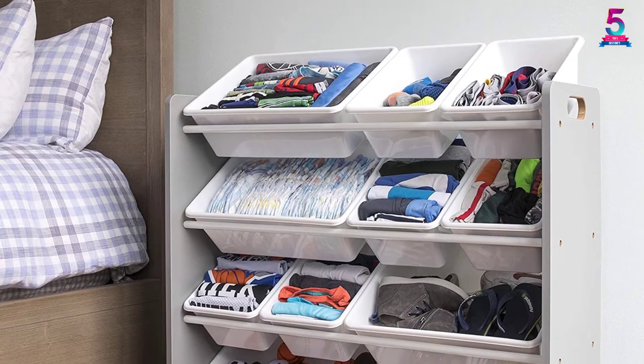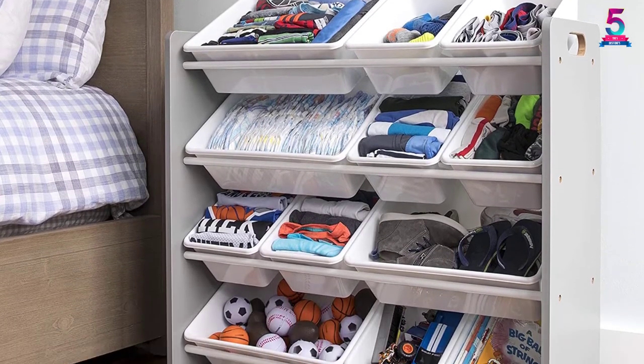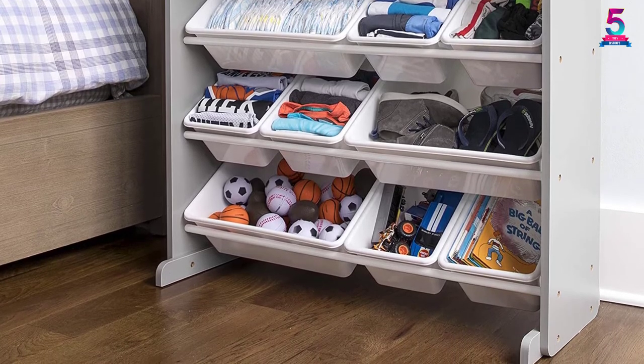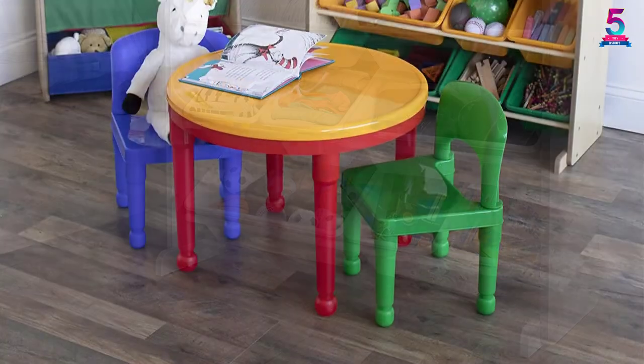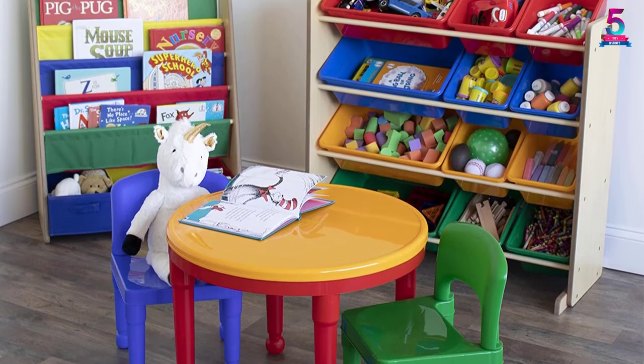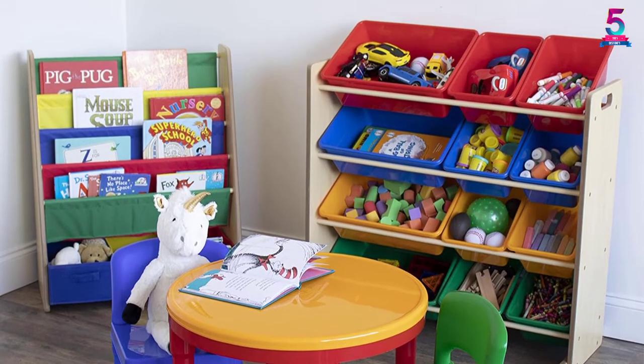It's also a perfect gift idea for kids between 3 to 8 years of age. Since children need to familiarize themselves with primary colors first as they are growing, it's the best toy organizer to get. It will double as an organizer as well as develop the child's cognitive thinking in the process.